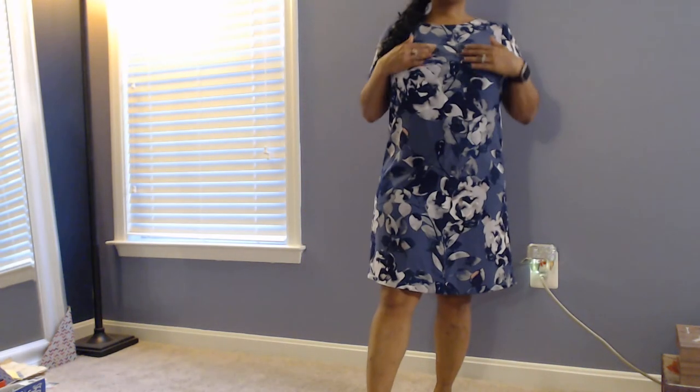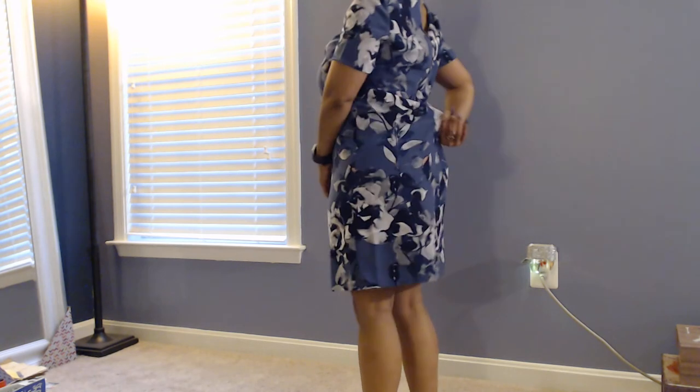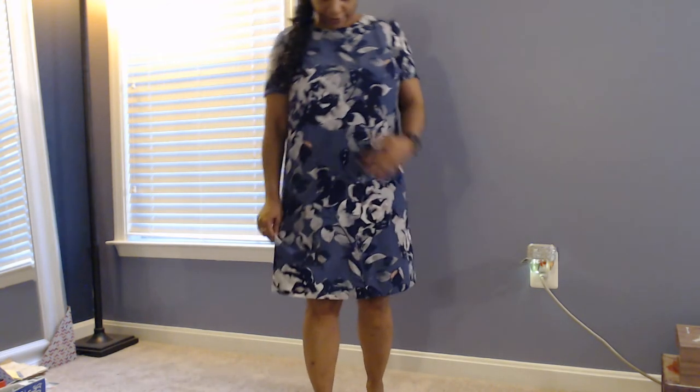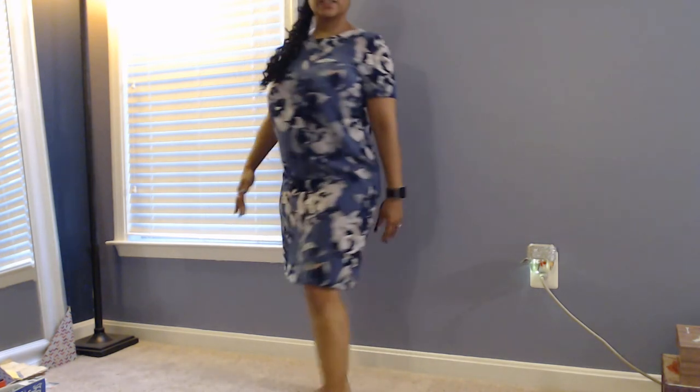Here's the next dress. I'm not a fan of this one. The coloring is like a grayish blue. The fit is tight across the chest area and saggy and baggy right here — just not a good fit. I don't think the color is flattering to my skin. It just seems very plain to me. Not a fan of this one.